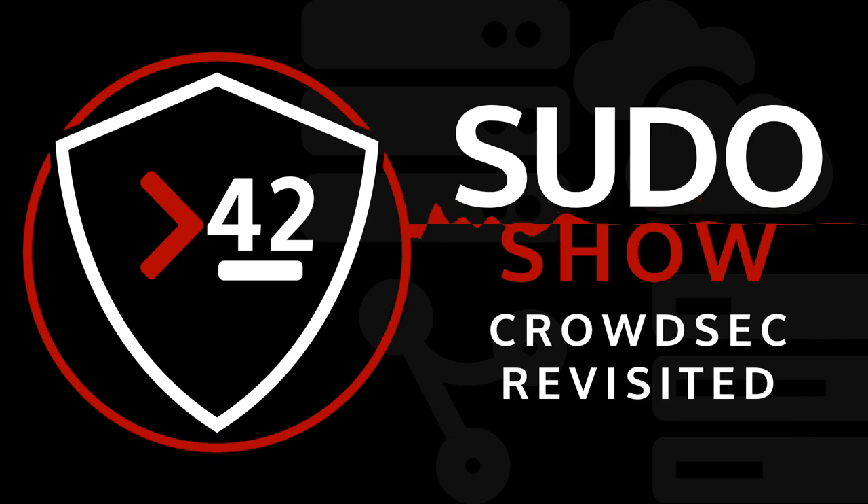This episode is brought to you by Digital Ocean. Digital Ocean offers the simplest, most developer-friendly cloud platform. You can get started today with a $100 free credit by going to do.co/dln. Their App Platform lets you build, deploy, and scale your apps quickly with a fully managed solution starting at just $5 a month, with support for Node.js, Python, PHP, Ruby, and many more.